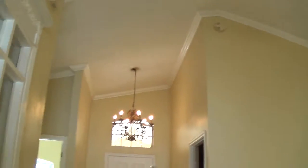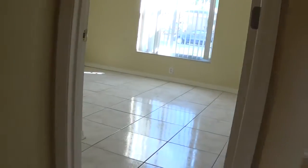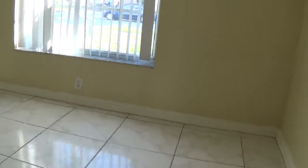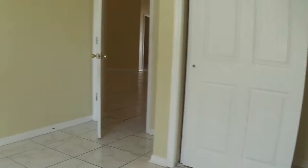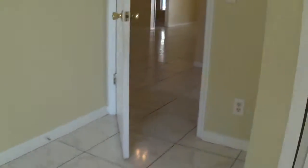This is the front door. And from the front, this is the first bedroom. And the closet. Now we go back into the bathroom here.